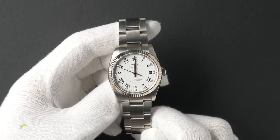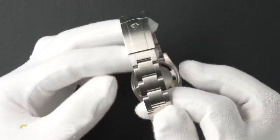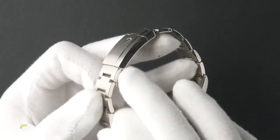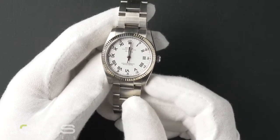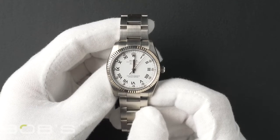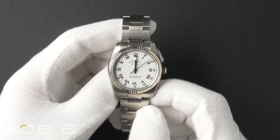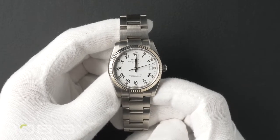The characteristics include a stainless steel oyster bracelet with an oyster lock clasp. The dial is white with black Roman and 11 diamond hour markers. The case is 34mm stainless steel with an 18 karat white gold fluted bezel and contains an automatic 3130 movement.